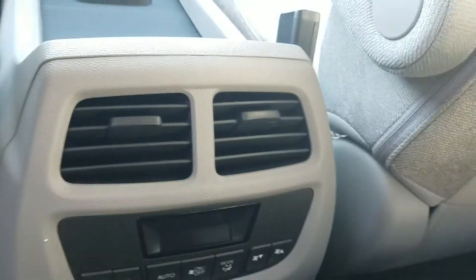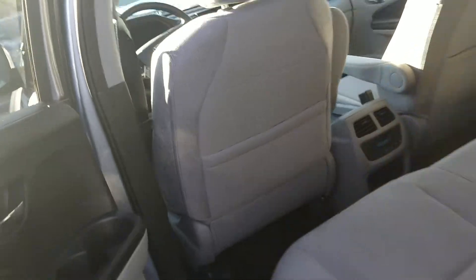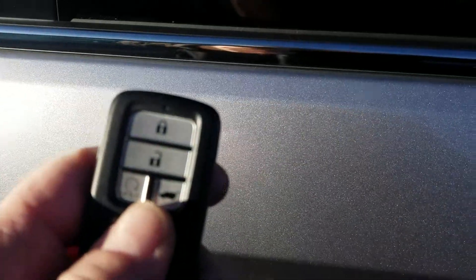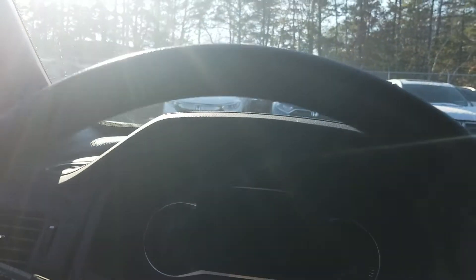Your passengers in the back have their own vents and their own climate control. On the driver side, we have remote engine start and keyless entry — so as long as the keys are in your pocket, purse, or backpack, you just put your hand in the handle and everything unlocks.